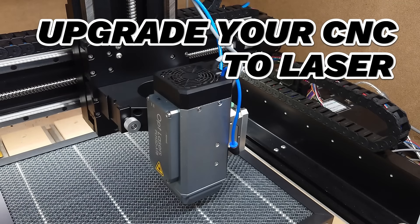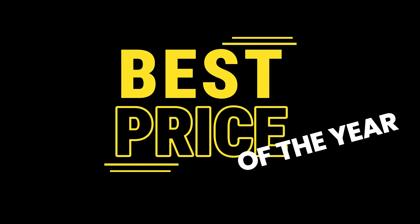Upgrade your CNC machine with a laser and start making more money. Only in Black November — get the best price of the year.